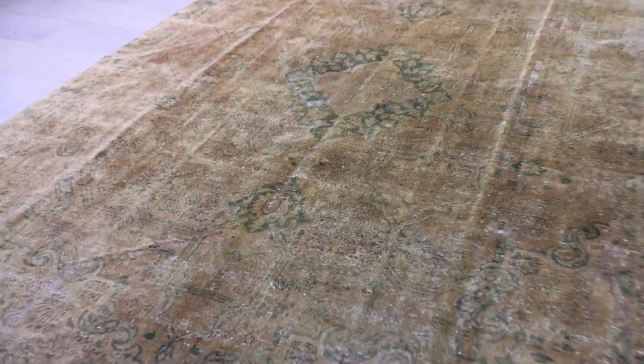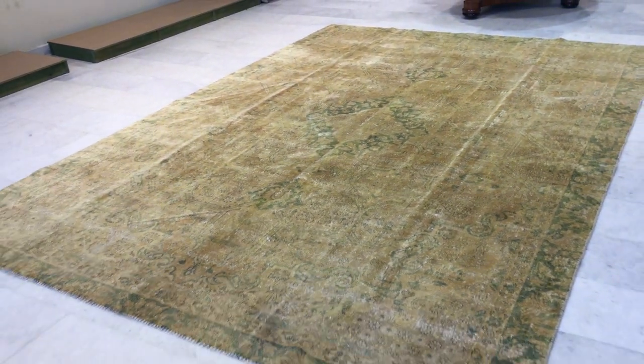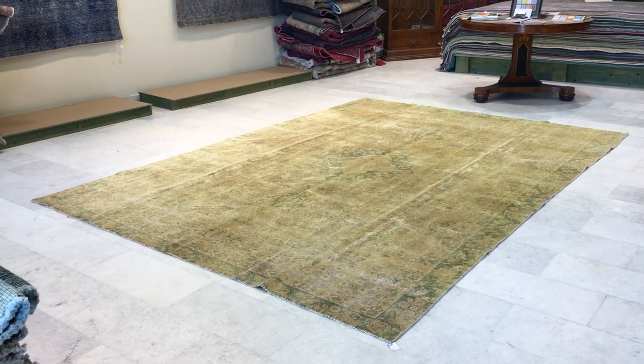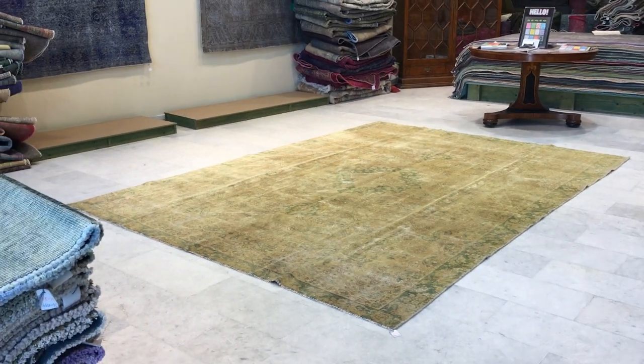From this side, as you can see, the carpet does take a darker shape and tone to it. But again, the picture does this carpet no justice whatsoever. Even the video is much more accurate, but it's one of those carpets that you really need to see.